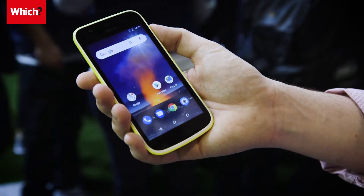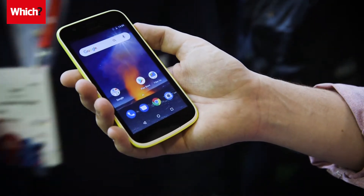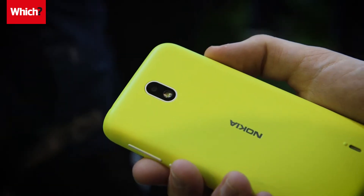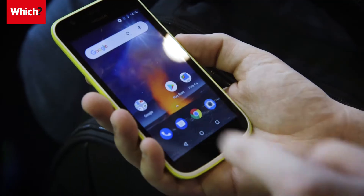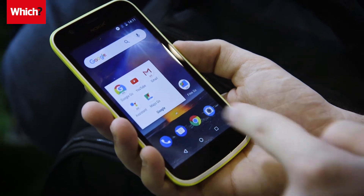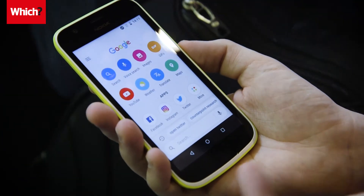So this is the cheapest of the bunch — it's the Nokia 1. It has a 4.5-inch display, 8GB of internal storage and 1GB of RAM. The phone runs on a modified version of Android called Android Oreo Go Edition, which basically means the phone ships with a couple of pre-installed apps that are designed to run smoothly on a cheap smartphone like this one.